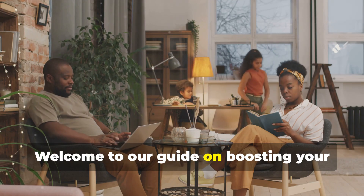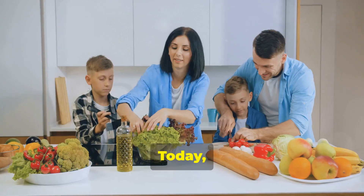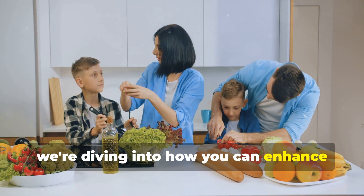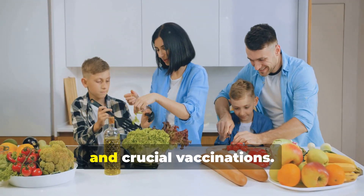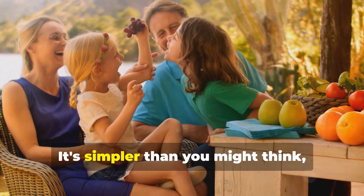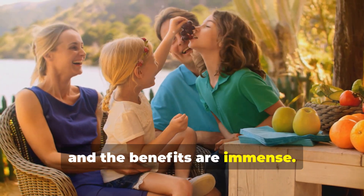Hey parents, welcome to our guide on boosting your child's immunity. Today we're diving into how you can enhance your child's immune system through a balanced lifestyle, the right supplements, and crucial vaccinations. It's simpler than you might think and the benefits are immense.